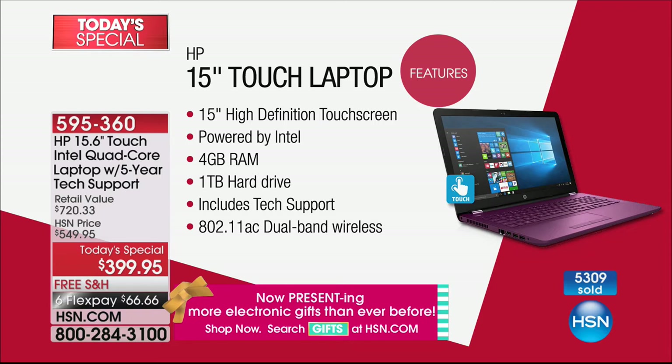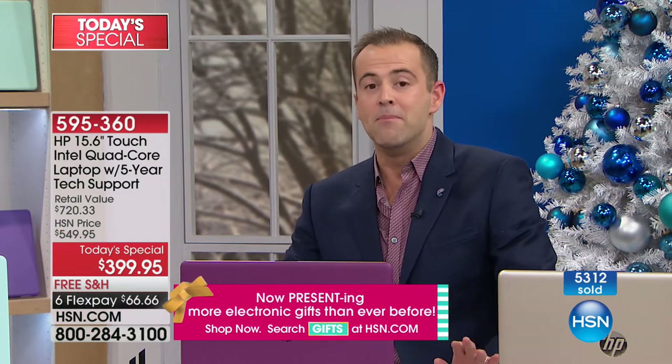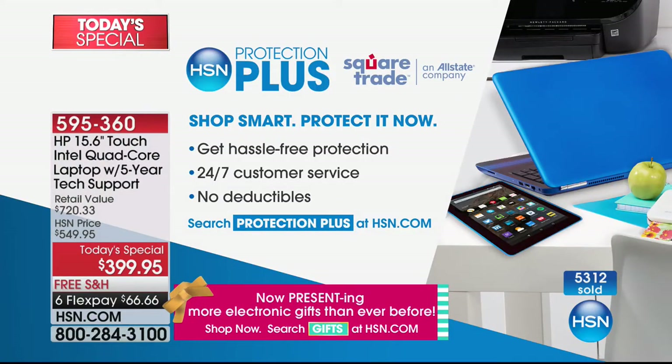Any person watching us — anybody within the sound of our voice with any major credit or debit card — can get this home for $66.66 plus tax. We'll make sure Santa brings this in time for Christmas Eve. Our Protection Plus plan, partnered with Square Trade, an Allstate company: if you're traveling with this laptop and you drop it, crack the screen, or spill coffee on it — no deductibles, 24/7 customer service, and hassle-free protection.